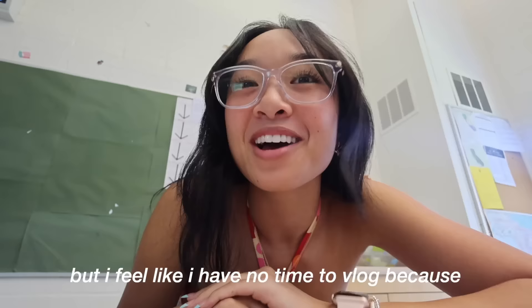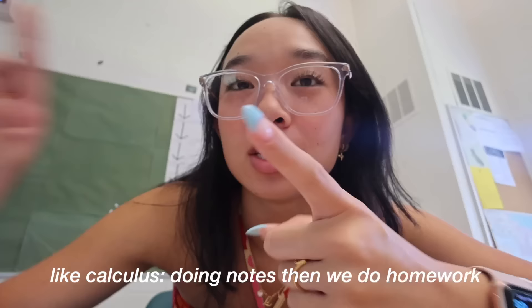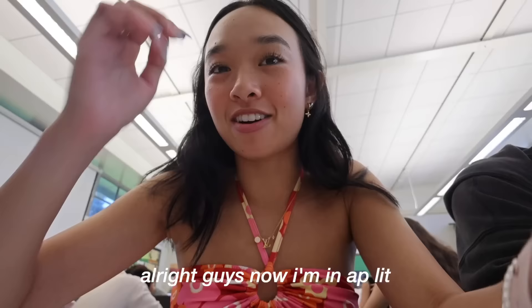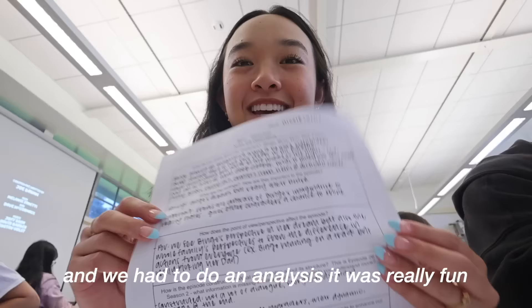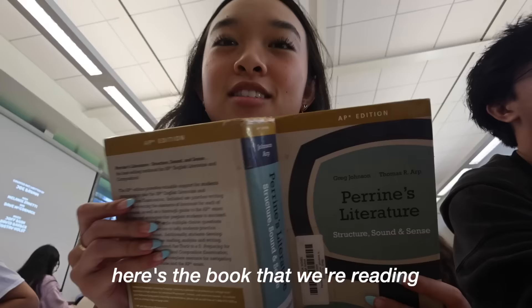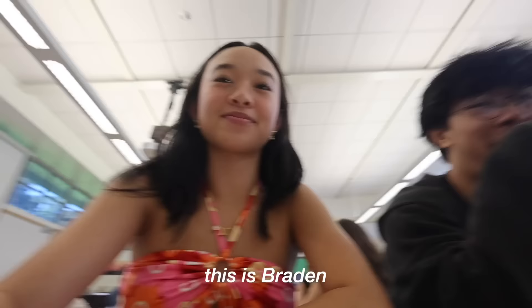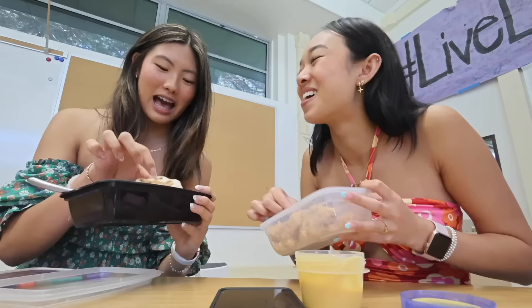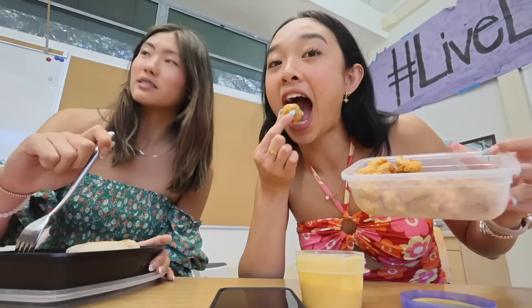Currently in my second period writing a paragraph. I feel like I have no time to vlog because we're always really busy — calculus has notes and homework, and in history we're preparing for our first test. Now I'm in AP Lit and we just watched an episode of Bluey and had to do an analysis — it was really fun. Good afternoon — we're eating before a formal because we're not allowed to eat during it. I have chicken, asparagus and an English muffin.